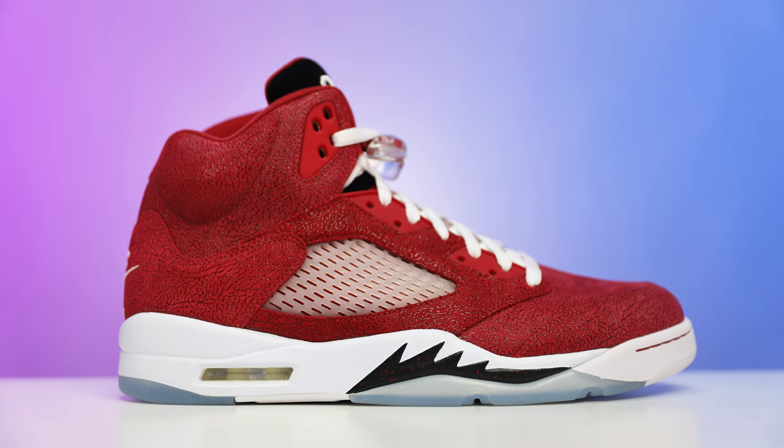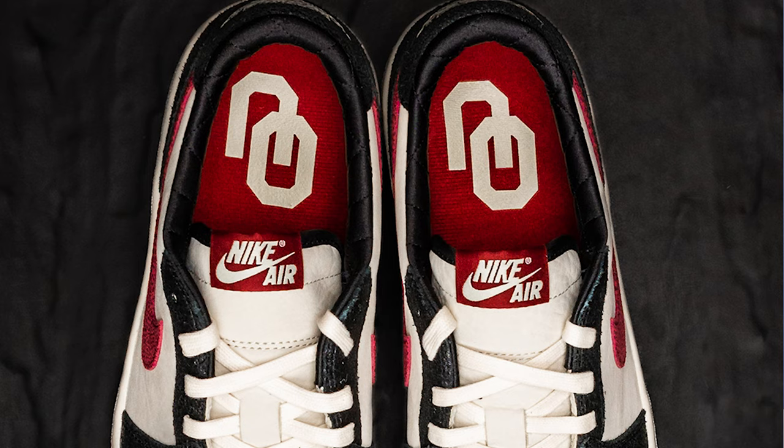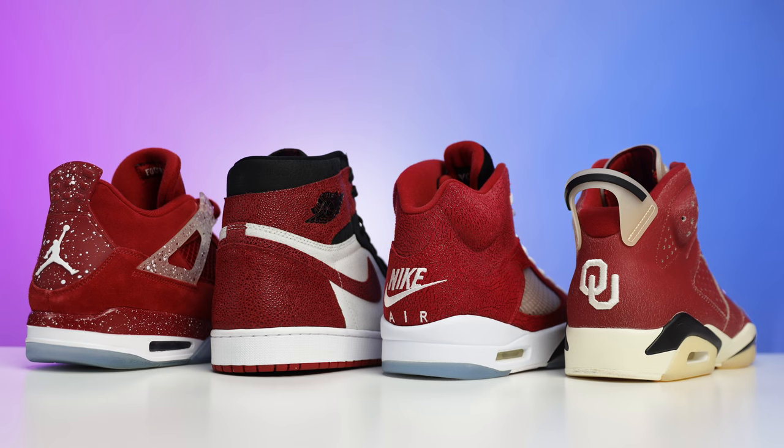After the Jordan 1 came out, we then saw the Air Jordan 5 — I just reviewed that and I'll have the link below. Then in 2022 we saw the Air Jordan 6 PE, which I also just reviewed. There was also some recent news that the Air Jordan 1 Low in the Oklahoma colorway was just released to players — that one is mainly black with a hit of red, which is a major switch-up. I plan on adding those to my collection soon because I love that gum bottom.